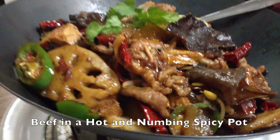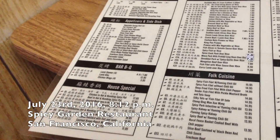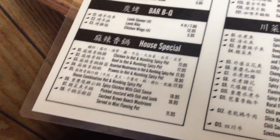This is the beef in the hot and numbing spicy pot. We're at Spicy Garden Restaurant, a Chinese restaurant in San Francisco, California, with some interesting things on their menu.